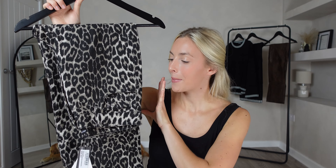Leopard print is also super in at the moment and I can't see it going out anytime soon. It just upgrades your outfit that little bit more by adding a little bit more detail whilst not being too in your face. I can't wait to try these on and see what we think.